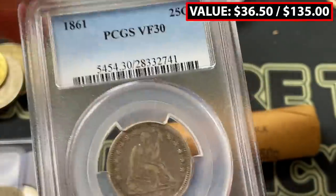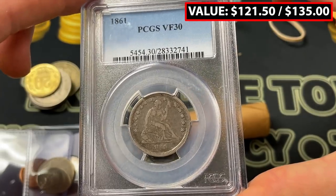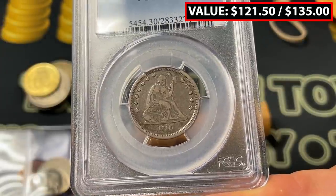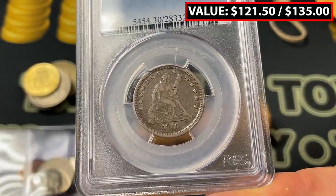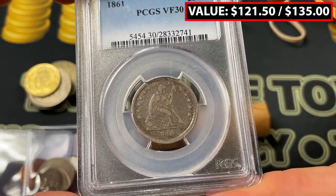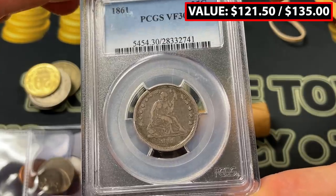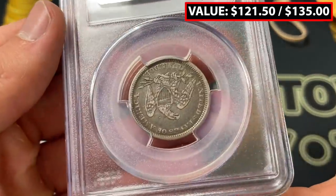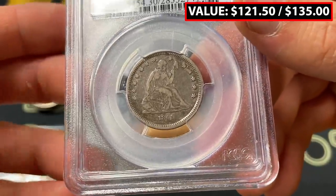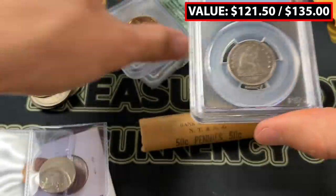Civil war era — I'm picturing this coin being minted right as some of the battles were going on. Great seated Liberty design. At this point in 1861 the South would have been significantly winning the war, getting a good head start in terms of combat. It's interesting to see a coin from that era because it's not something that's super easy to find.